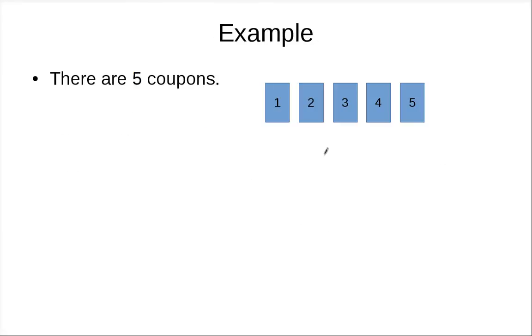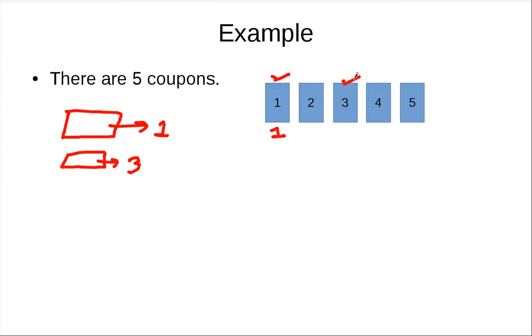Let's look at one example. Suppose there are five coupons and you buy the first box of candies and it gives you coupon number one. Then you buy another box and you get coupon number three. The third time you buy another box and maybe you get one again — if you are unlucky, you already have it. You buy another one, you get four. You keep buying and might get another coupon number three, which doesn't give you any new coupons.